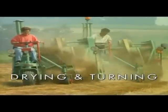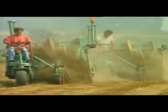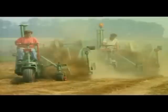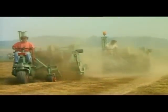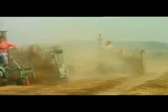At this stage, the fibre is getting its unique natural colour by the interaction of the flax with the soil, the rain and the sun. The flax plant is turned regularly in order to dry and achieve an even retting process.